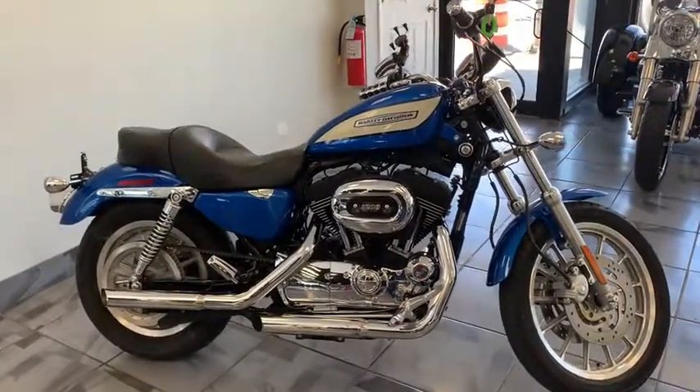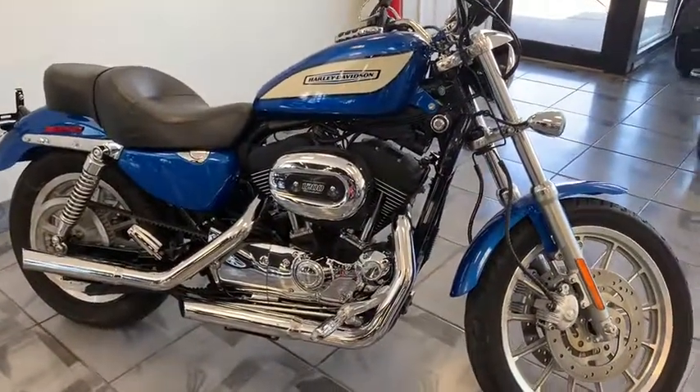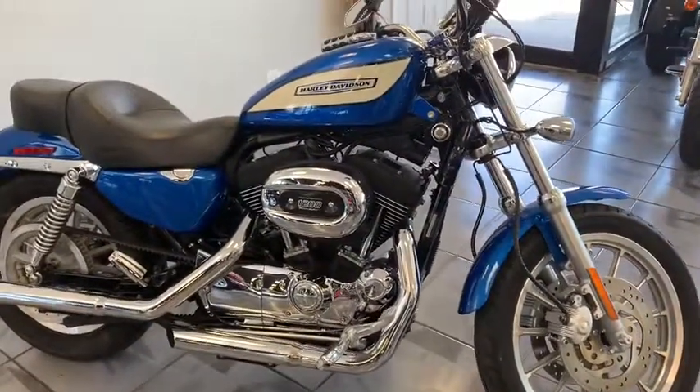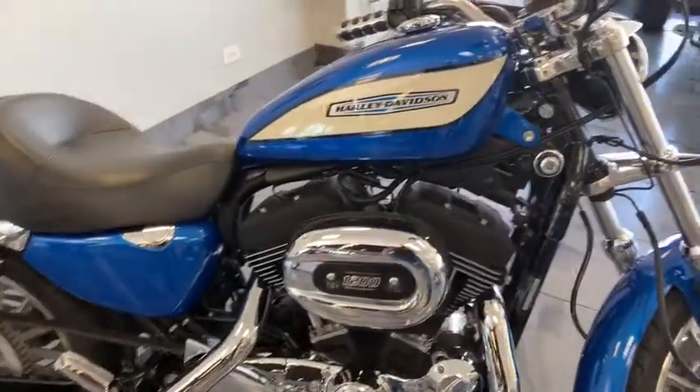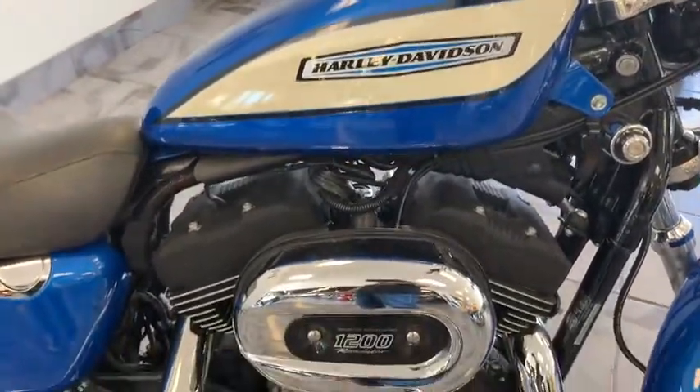Hey guys, this is definitely a bike that a lot of people like. This is the XL 1200R Sporty. It's a 2007, which is nice. You've got the cream and the blue, which is absolutely stunning. Beautiful paint.